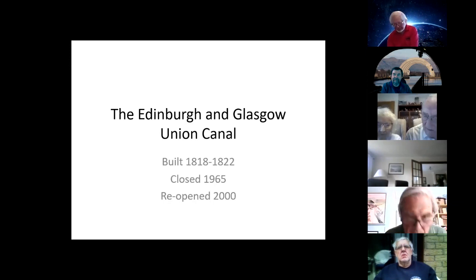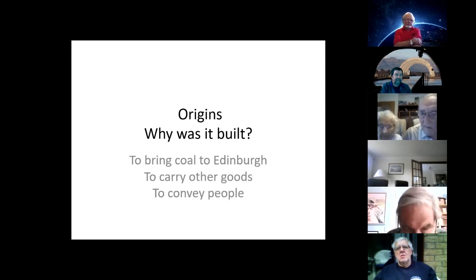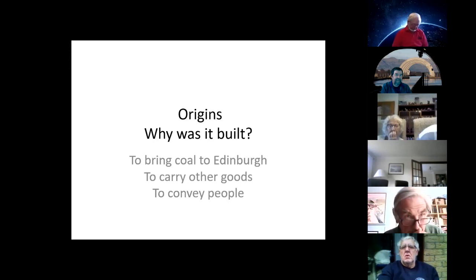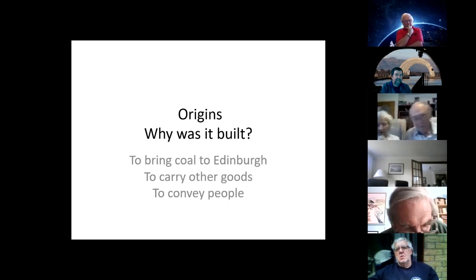We'll start with origins. Why was it built? The Union Canal was built primarily to bring cheaper coal to Edinburgh, but it was also there to carry goods in general and to convey passengers. The initial thoughts were to connect to the Lanarkshire coalfields, because via the Monkland Canal, which opened in 1793, Glasgow was being supplied with relatively low-cost coal and Edinburgh wasn't.